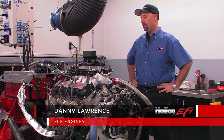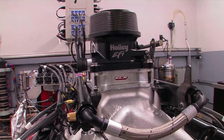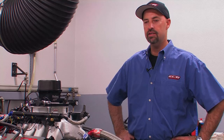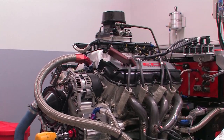We've run Holley carburetors for years and years here, and they've been very reliable and had no issues. Now we're switching over to the Holley throttle body, and it's been a great transition. The transition's been pretty flawless. We've had zero issues with the Holley throttle body — absolutely a great quality piece.